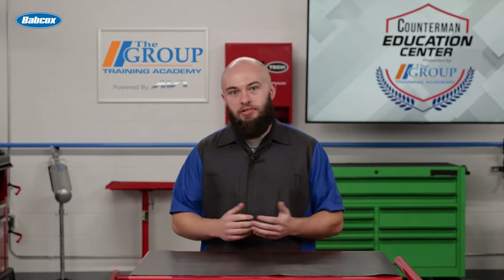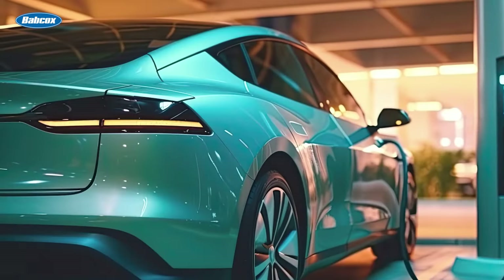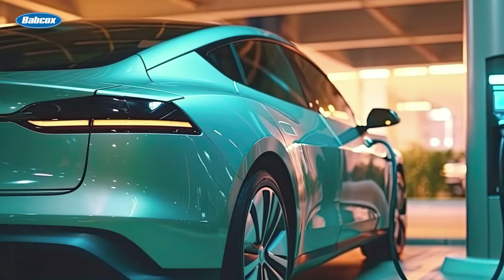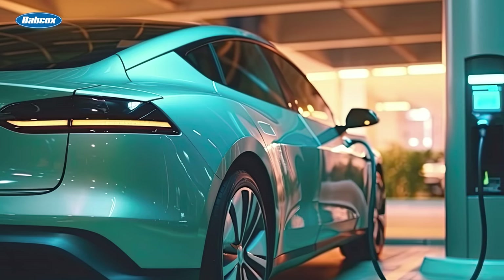Electric vehicles or EVs have become increasingly popular in recent years as a sustainable and efficient transportation option. These vehicles, powered by electricity rather than fossil fuels, offer a range of benefits for both individuals and the environment. Electric vehicle technology encompasses a variety of components and systems that work together to provide a reliable and efficient mode of transportation.